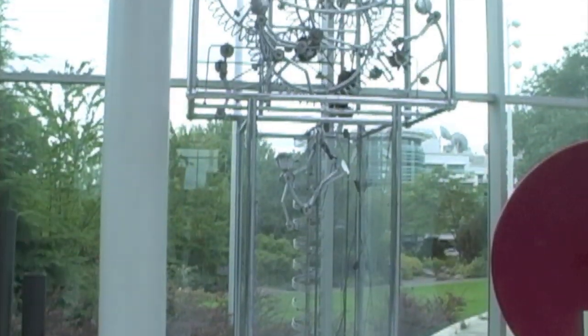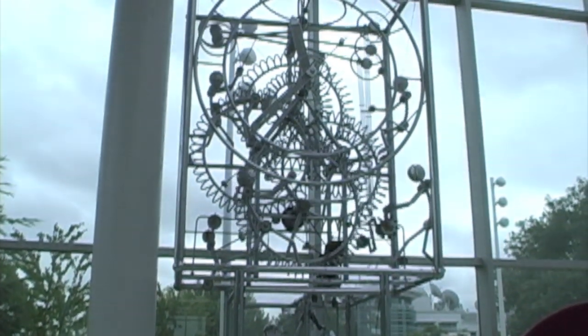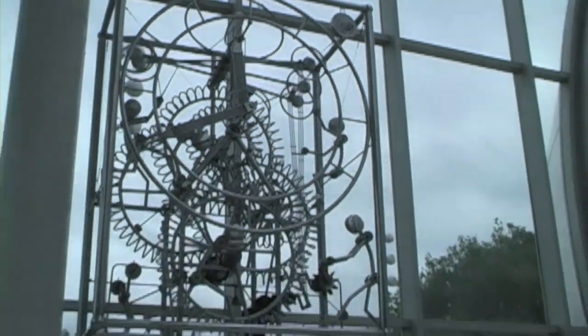This is Chuck and Eric. They're Pacific Science Center volunteers who have dedicated their time to fixing this clock. Constructed by Gordon Bratt in 1994 specifically for Pacific Science Center, this clock is the only one of its kind in the world.